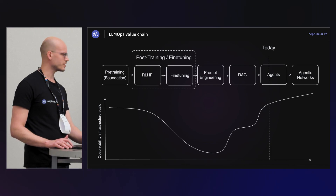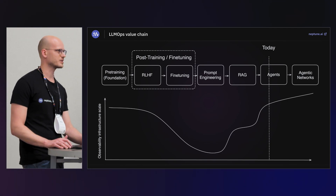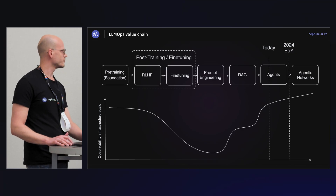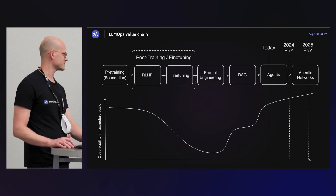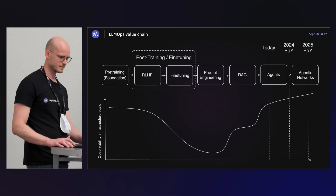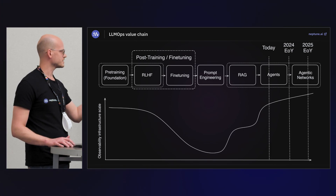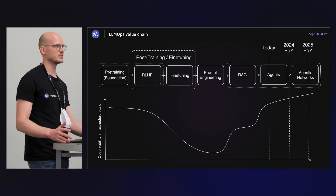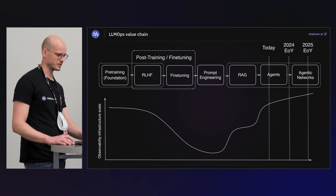We are somewhere here today. We haven't yet properly figured out how to production-analyze and train agentic systems, but I think by the end of the year we'll be pretty good at it. That's why it's worth thinking about observability scale needs today. By the end of 2025, I think we'll be in the middle of adopting agentic network systems — basically building networks of agents. Today I want to double-click into pre-training, early RLHF, RAG systems, agents, and agentic networks, and see what kind of observability tooling we need and what value it brings — how much money we can save.